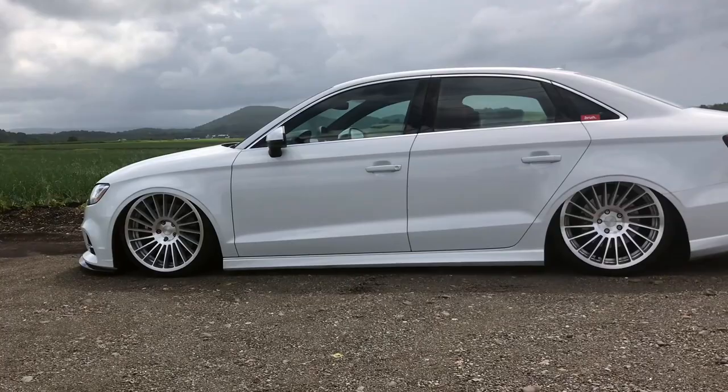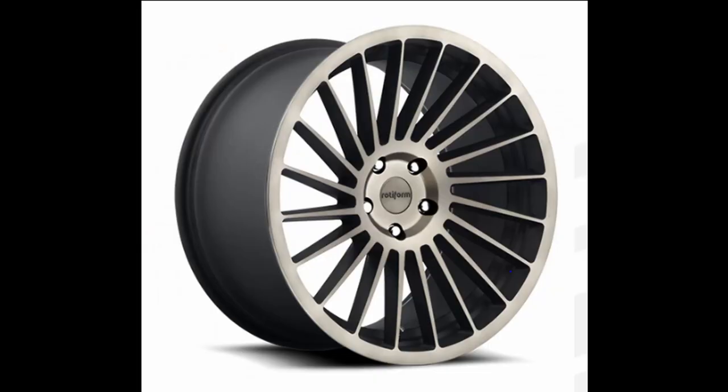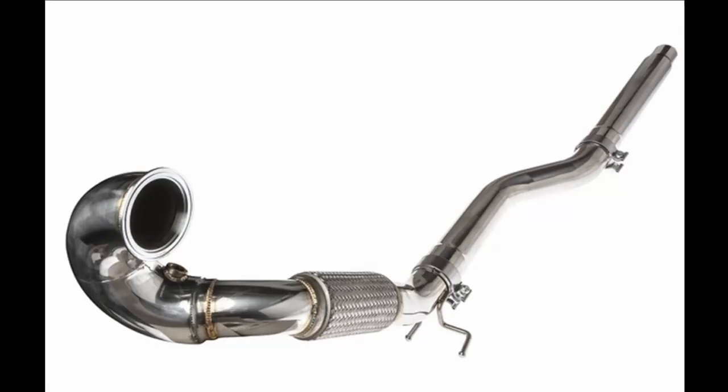Starting off, what modifications do you have done to the car currently? I've had it for about three to four months now. I've got Airlift Performance bags, Forward Form INDTS wheels, Unitronic Stage One Plus tune, an intake, and a carbon fiber front lip. I also have a catless downpipe that's not on the car yet.